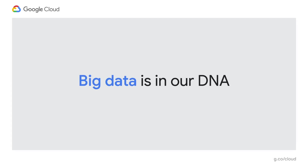Big data is in our DNA. In fact, it is part of our mission statement to manage and organize the world's information. There are many Google products that handle massive amounts of data. Over the past 20 years, to support these products and their users, we have built a powerful data analytics platform. This platform is now available to all our cloud customers.